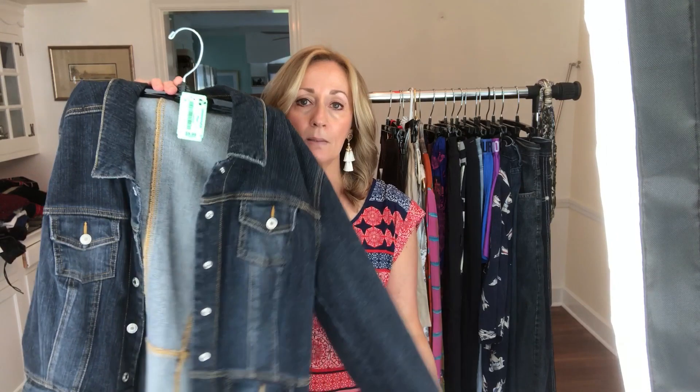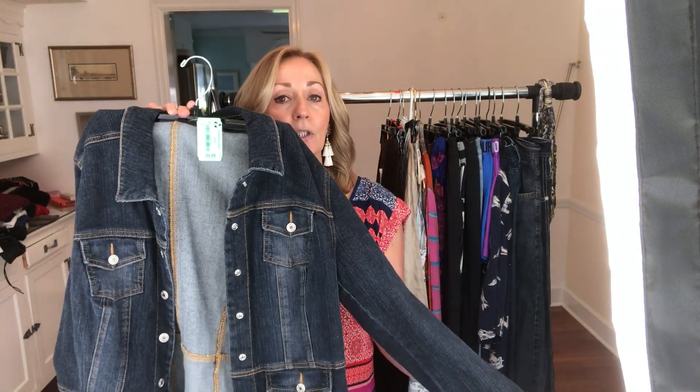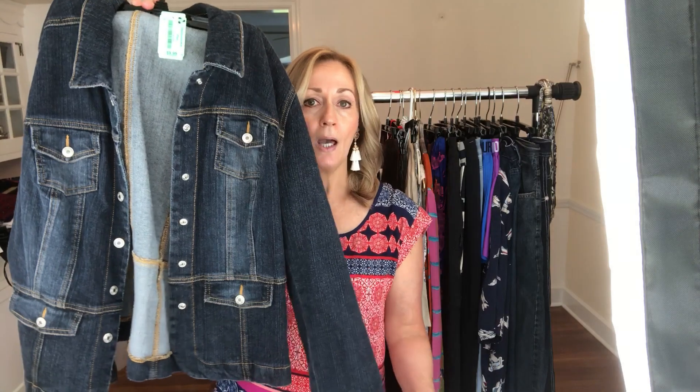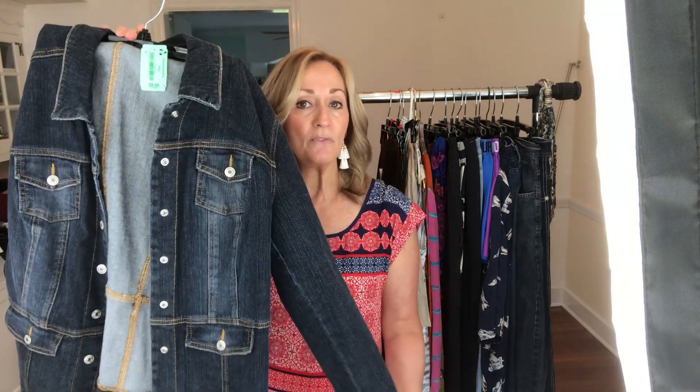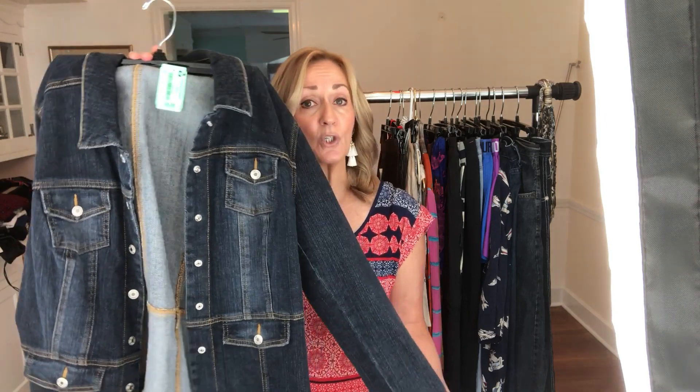The next item is a denim jacket. I do very well with jean jackets, so if they're in good condition the brand kind of doesn't even matter to me, unless it's something really inexpensive. This is LA Blues, and when I can get these for a couple of dollars I will flip them probably for around $25, sometimes as much as $30, even for an off-brand. So always yes to looking at denim jackets.